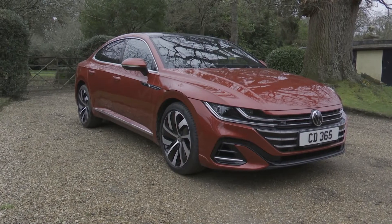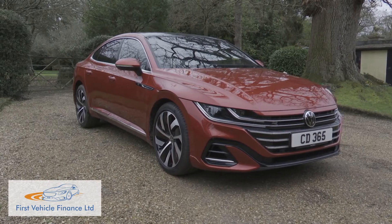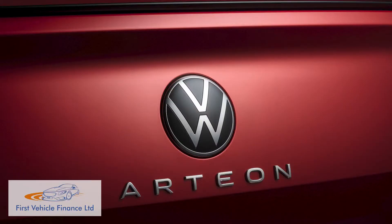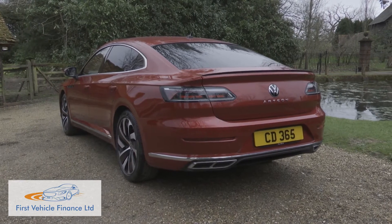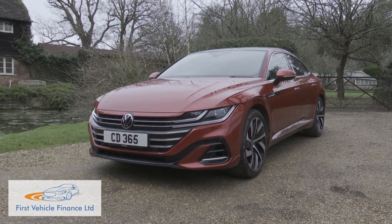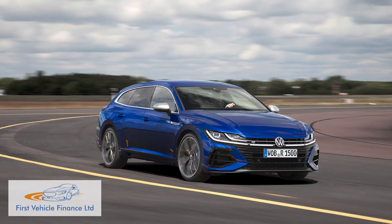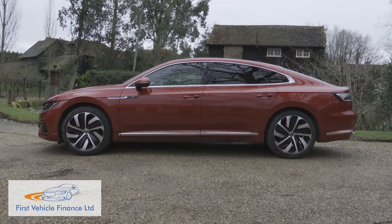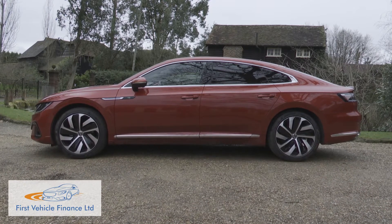With the Arteon, launched in 2017 and then revised three years on to create the car we're going to look at here, Volkswagen makes another bid for executive segment credibility. Elegance, comfort and technology are all delivered here, along with a five-door coupe body style and a surprising level of practicality, especially with the alternative shooting brake body style. If you're looking for something individual and sensibly different in this sector, it's worth a look.